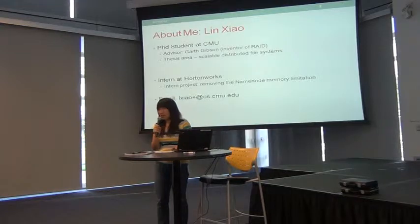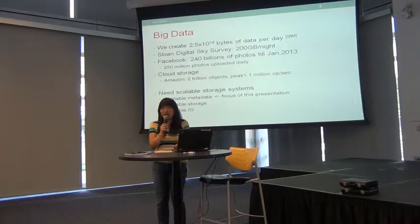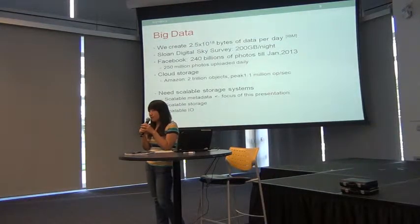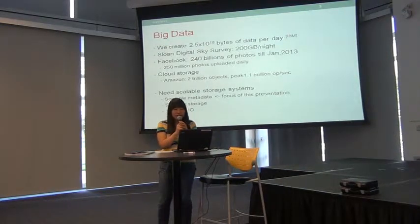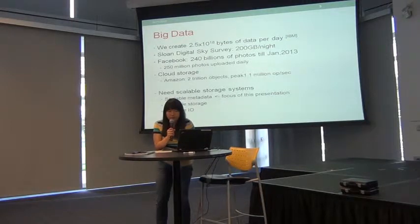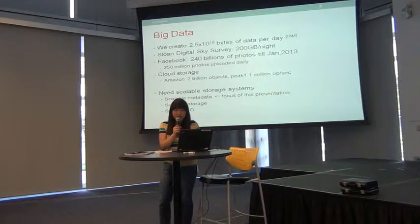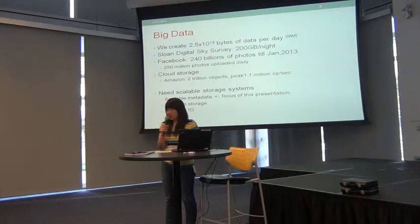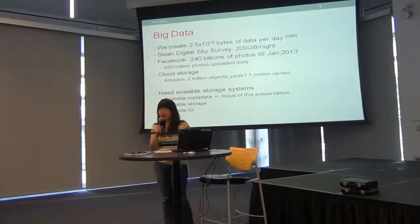My research is mainly about how to do scalable metadata service. We all know big data — according to the IBM report, we are generating 2.5 quintillion bytes of data every day. The Sloan Digital Sky Survey is generating 200 terabytes per night. Facebook already has 240 billion photos stored, with users uploading 250 million photos per day. Amazon reported 2 trillion objects stored with peak requests of 1.1 million operations per second.